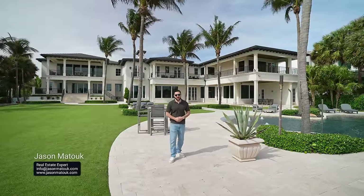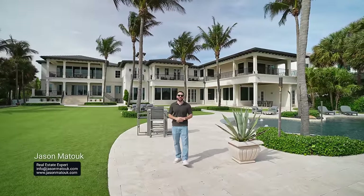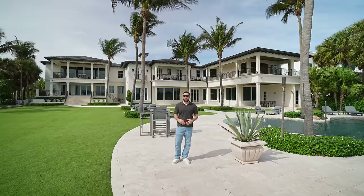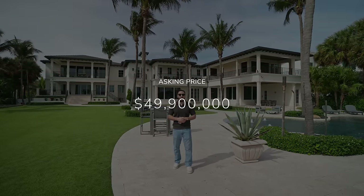Hey everyone, welcome back to my channel. It's your boy Jason Matouk here with another luxury home tour. Today I brought you to 526 Ocean here in beautiful sunny Delray Beach, Florida. The home you see behind me is asking $49.9 million.